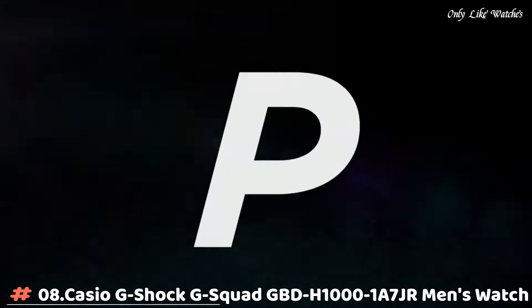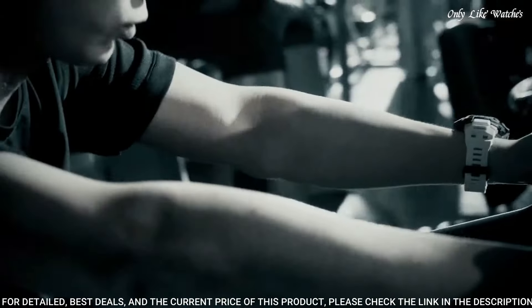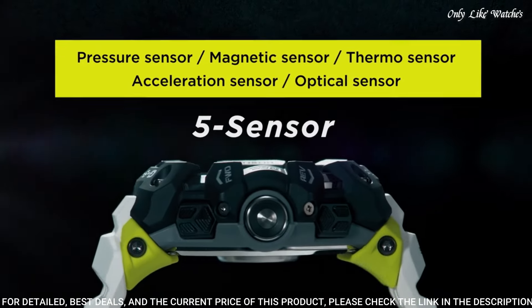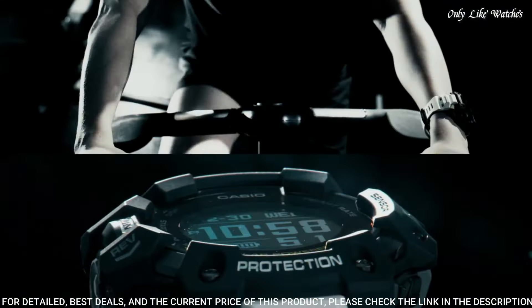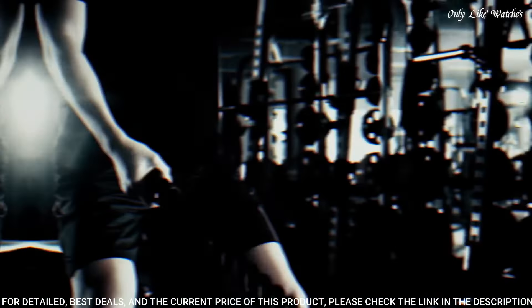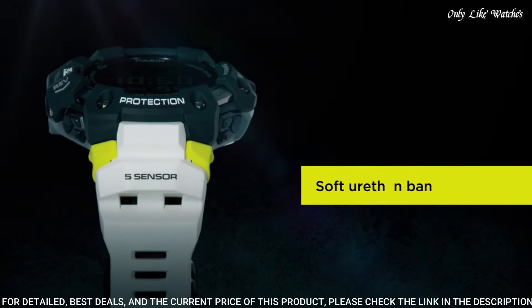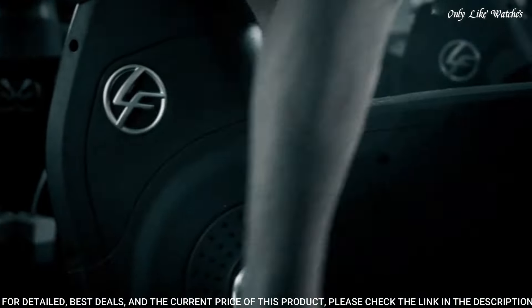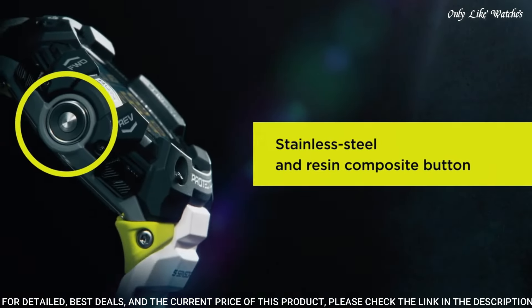Number 8: Casio G-Shock G-Squad GBD-H1000-1A7JR men's watch. It is equipped with Japanese solar quartz movement and 3,475 caliber. Polymer stainless steel case of round shape. Case dimensions are 55mm in diameter and 20.4mm in thickness. The dial of this Casio watch is lead. Display type: digital. This timepiece has mineral glass.